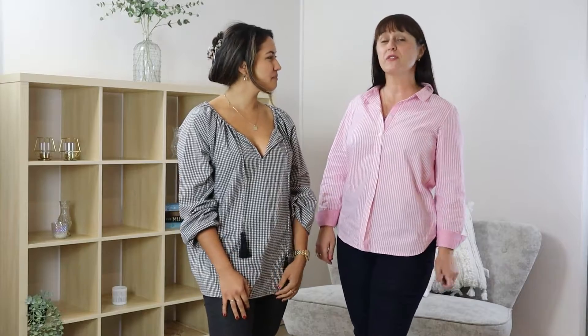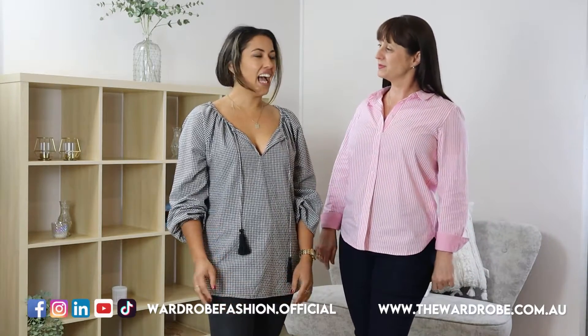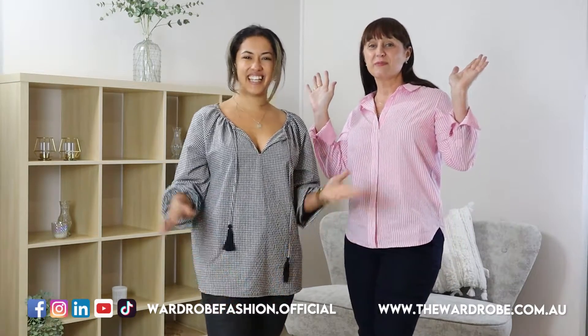Thank you so much for watching ladies. We hope you enjoyed our wardrobe styling tips. If there's anything in particular you wanted to see, let us know in the comments below. You can find us on Facebook, Instagram, or TikTok — the links are below. And if you loved anything featured in our video, you can see everything on our website. Thanks ladies, bye!